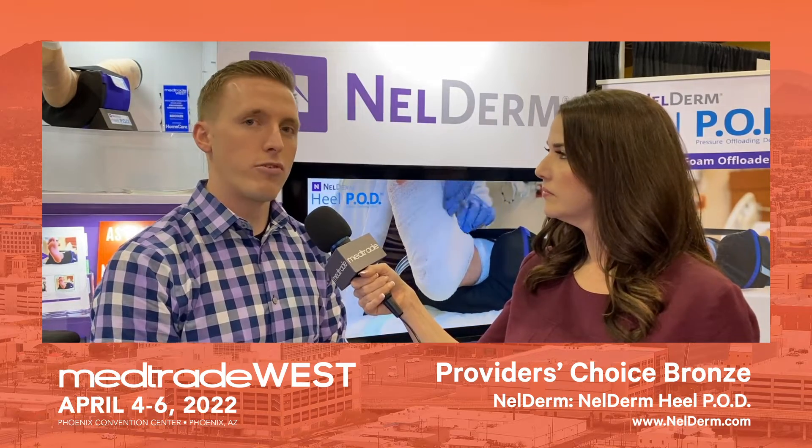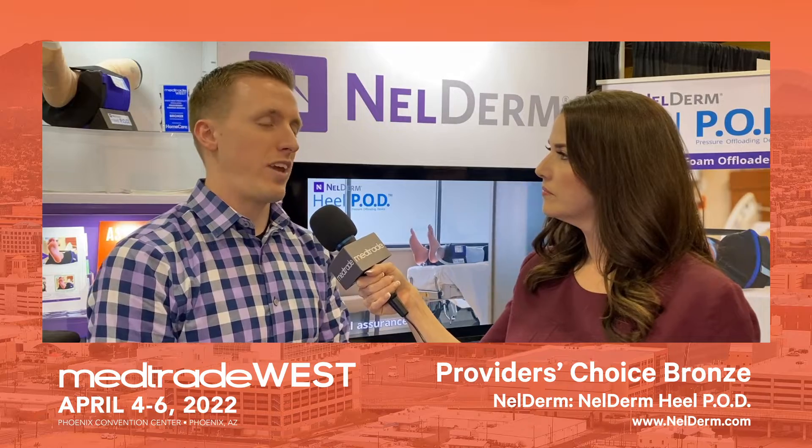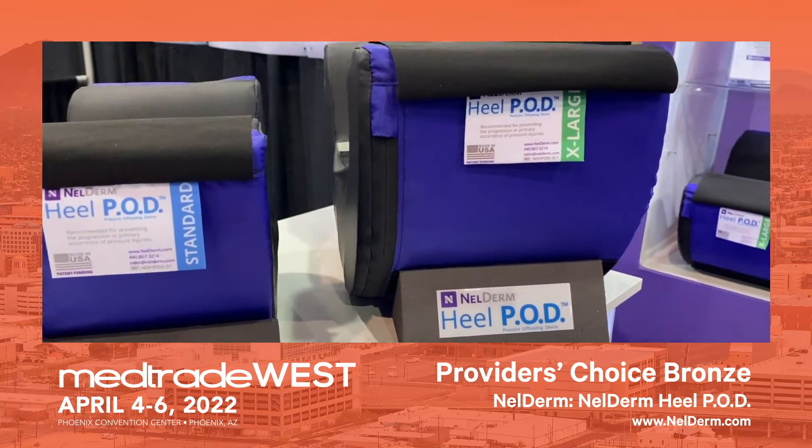We did a lot of voice of customer surveys, and what we learned was that pressure injury was a big pain point for all kinds of different facilities — whether it's assisted living, skilled nursing, hospitals, or home health. So we looked at how we could be part of the solution for that unmet need.